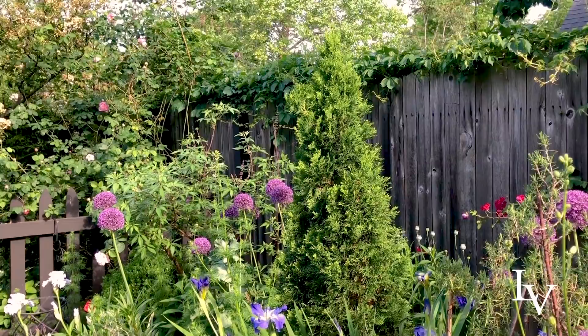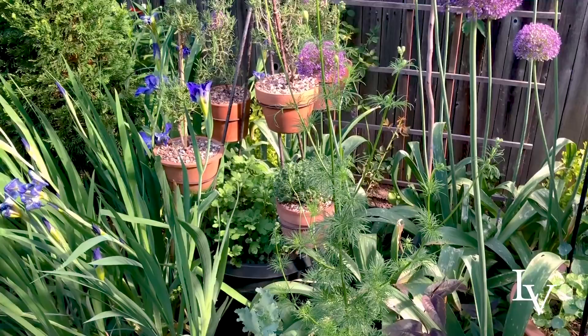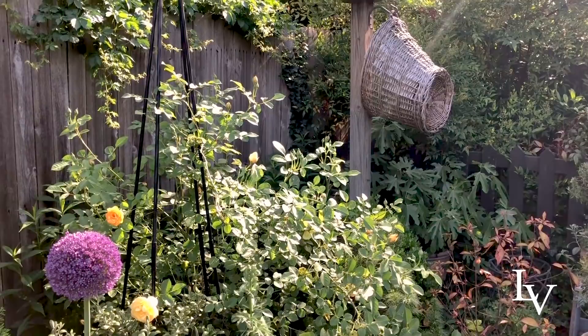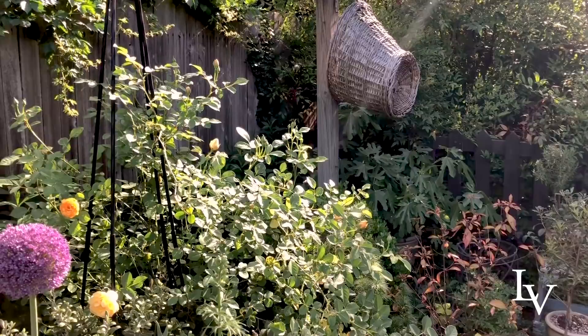As I promised, I want to give you a very specific accounting of what is growing in these beds. So these are the things that I'm getting ready to do here. There's one of my trademark signature baskets with my dove cote.